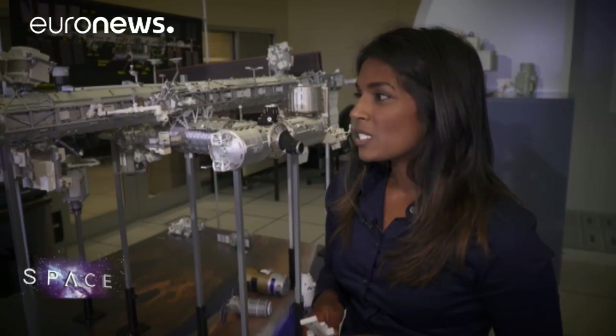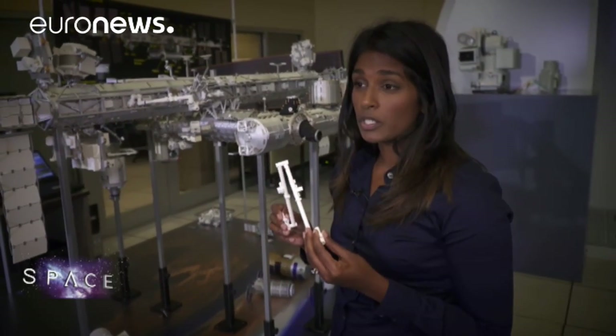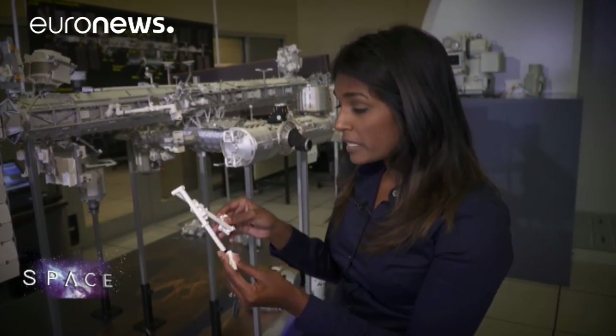It's important because we don't want any collisions in space — self-collisions between the robotics themselves or between the joints, collisions with EVA, which would be catastrophic, or even collisions with the station, which could cause a rapid depressurization and a really high emergency situation.